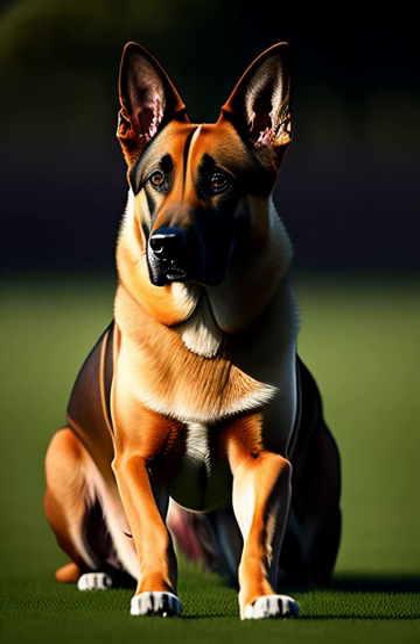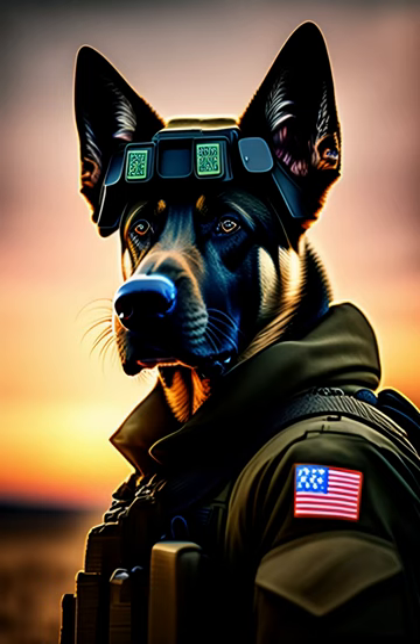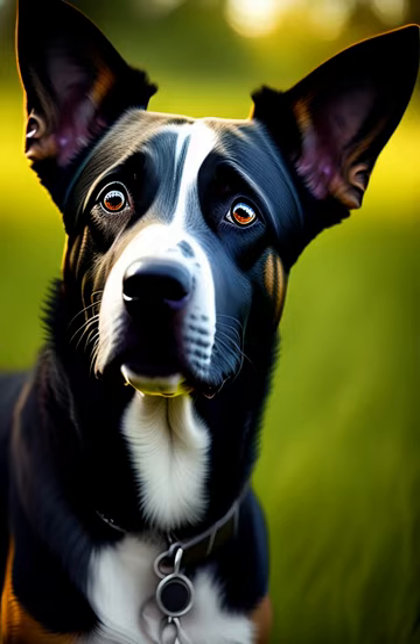Overall, Border Collies are a fascinating breed with a lot of unique characteristics. They are well-suited for active families or individuals who are looking for a loyal and intelligent companion that can keep up with their busy lifestyle. If you are considering getting a Border Collie, it's important to understand that they are a high-maintenance breed that requires a lot of attention and care.